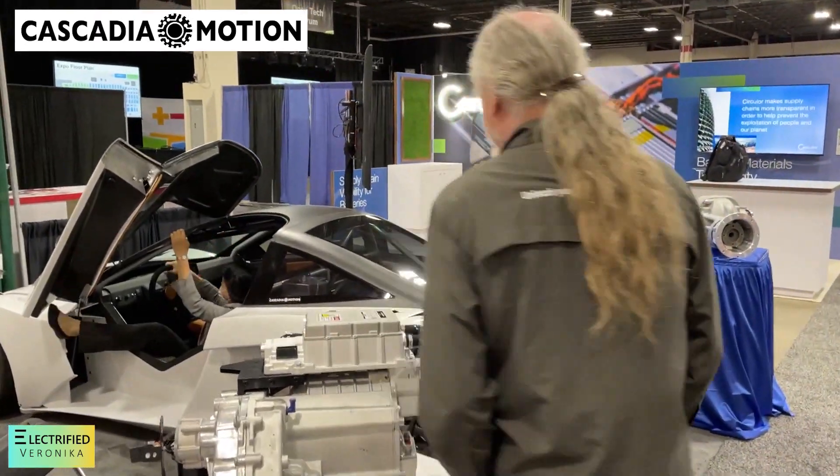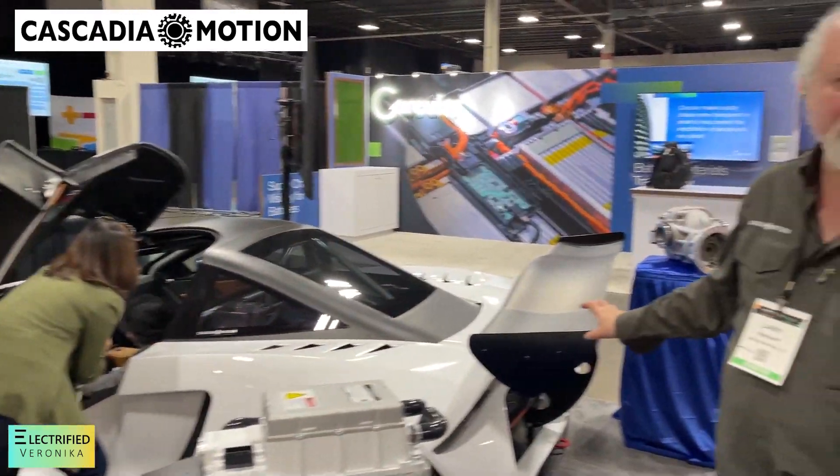We're really excited to see Cascadia Motions here because they have some really cool stuff, and of course we would love to put that in the Jeep. We're here talking with Larry, and he can tell you a little bit about what they're showing and the car that they brought here. The car is a Haliton Motorsports D2.